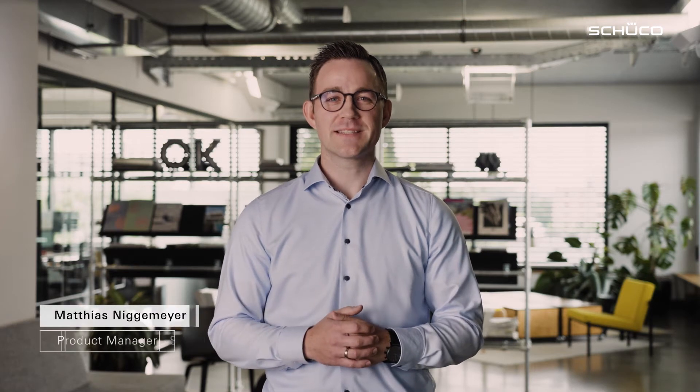Hello, my name is Matthias Niggemeier and I'm a product manager for sliding systems at Schuko. Today I'd like to show you the highlights of the ASAL75 Panorama Design Sliding System, which features innovative pneumatic seal technology. Let's get straight to it.